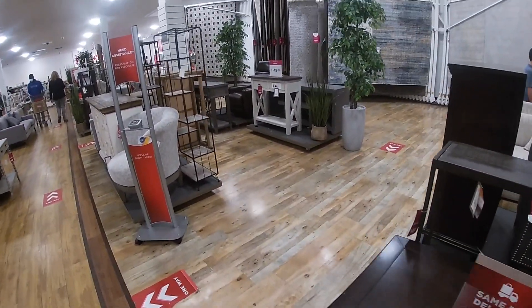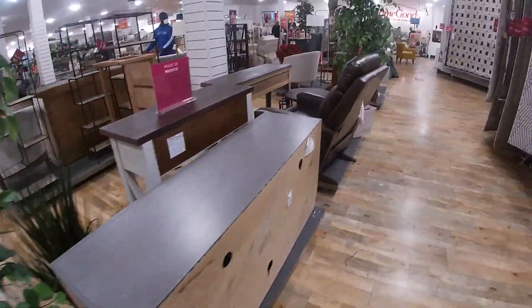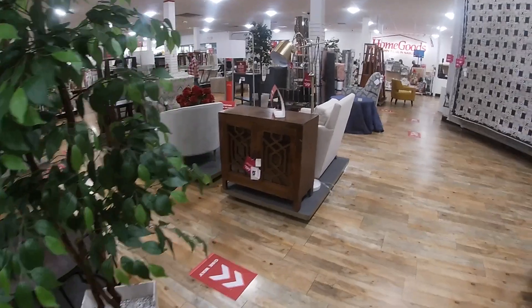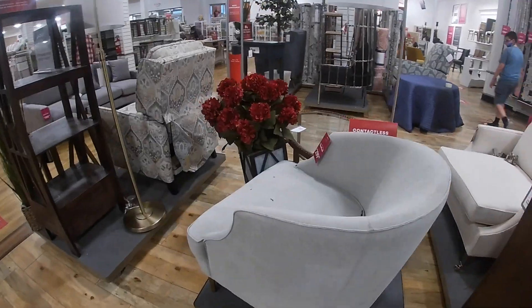Okay, I think that's gonna be about it for what they have in home goods for today. Thank you guys so much for clicking on this video and shopping with me, and I'll see you guys in the next shopping trip!